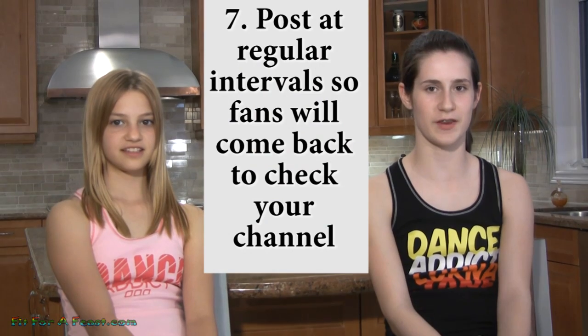Number 7: post regularly. Don't post 5 videos within an hour and then not post any for 2 months. It's good to try to post regularly, like once a week if you can. It will help build your audience and keep them checking for new stuff.